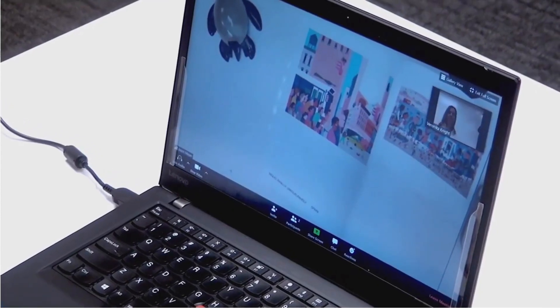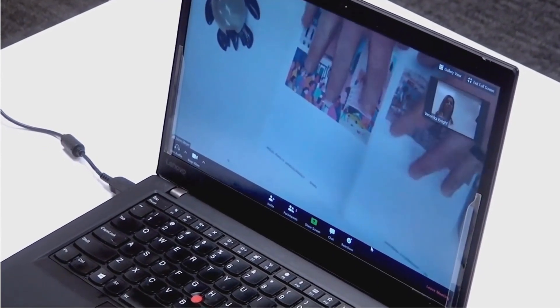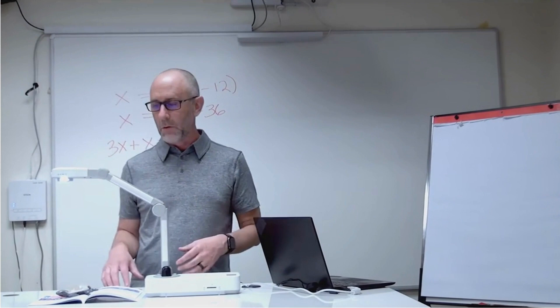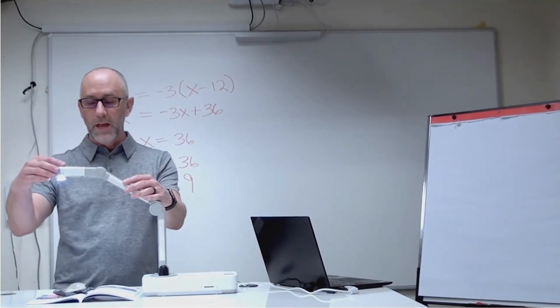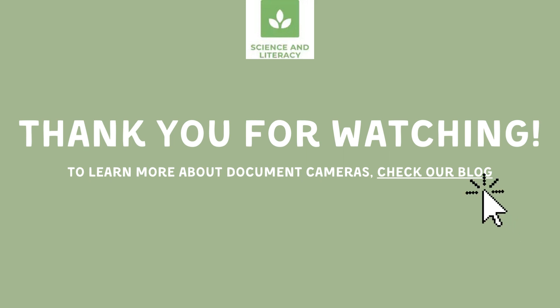Remember, the best document camera is one that complements your teaching style and meets your classroom's specific requirements. The right choice can make a significant difference in engaging your students and enriching their learning experience. Thank you for joining me on this journey through some of the best document cameras available. If you found this information helpful, don't forget to hit that like button and subscribe for more educational technology content. Stay tuned for our next video — until then, happy teaching!